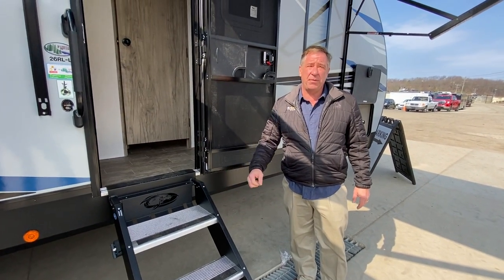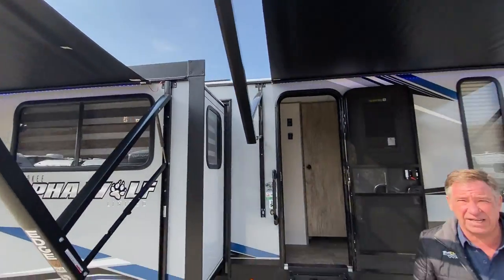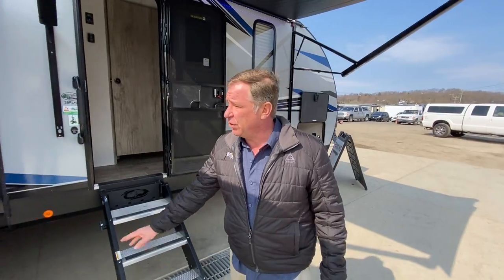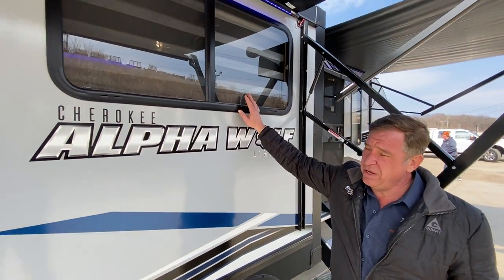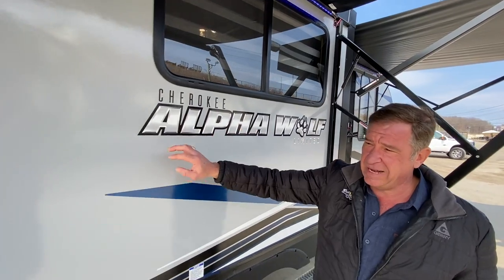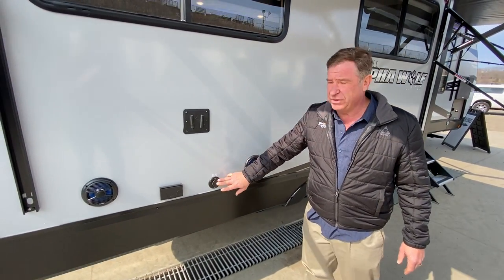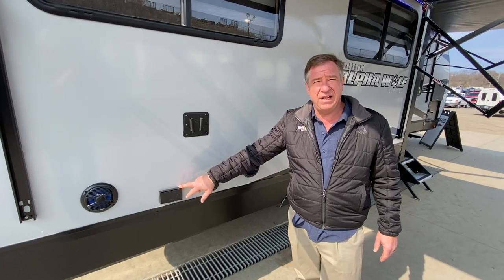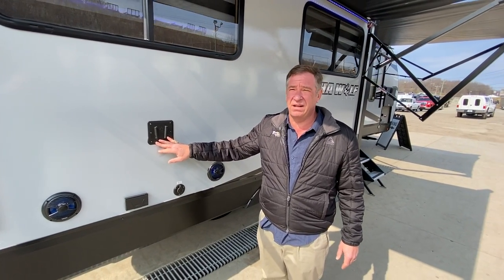Featured on this camper, we have dual awnings with two different controls, which also feature LED lighting. Going down the door side, we've got large open windows, as well as outside sound with inside sound. There's a cable TV hookup and 110 outlets positioned so you can bring the TV from the inside to the outside.